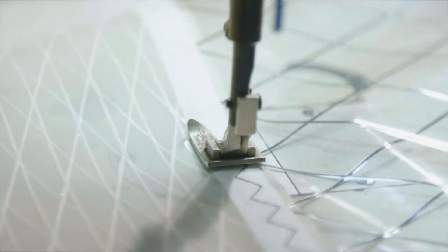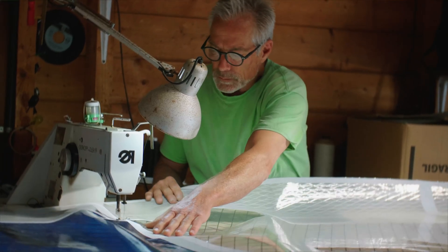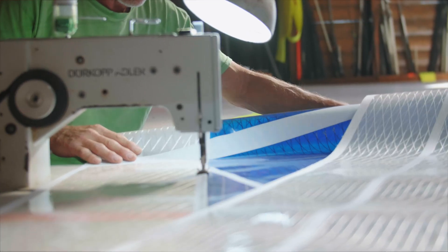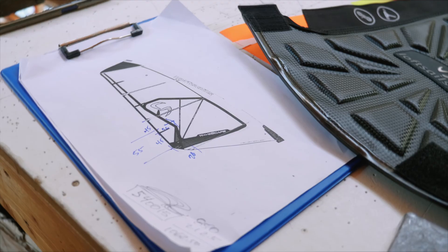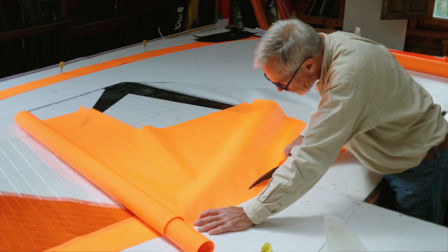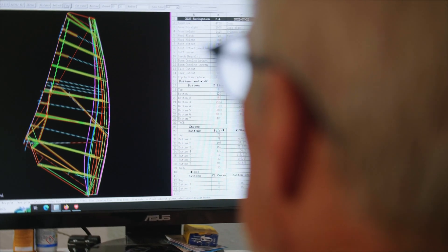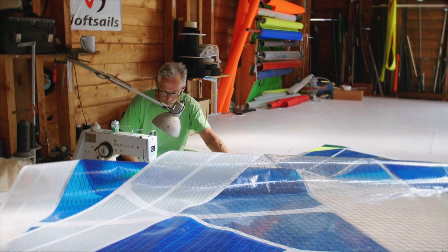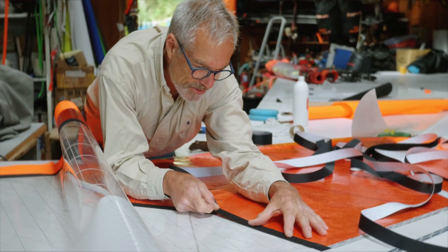Most of the protos I'm building are for race board, because the protos I can build with the resources I have here match what the race boarders are looking for. But I'm also building wave sails — I just built a proto for Alex, a 4.5. There are also some protos coming from China, where we design in the computer. So I have two avenues as I work, and I do enjoy building, working with the sewing machine. I still have my knee pads and my scissors, and creating really gives that hands-on feel.